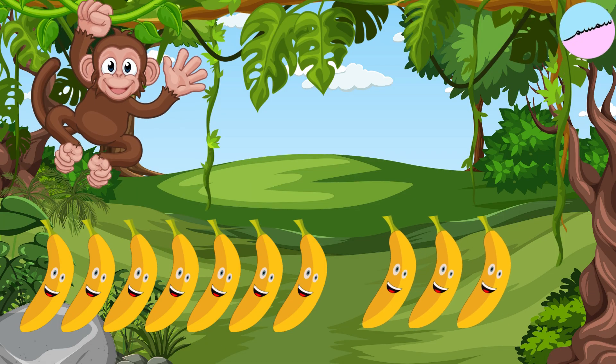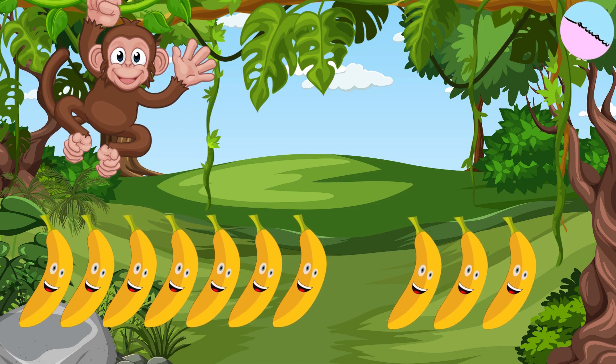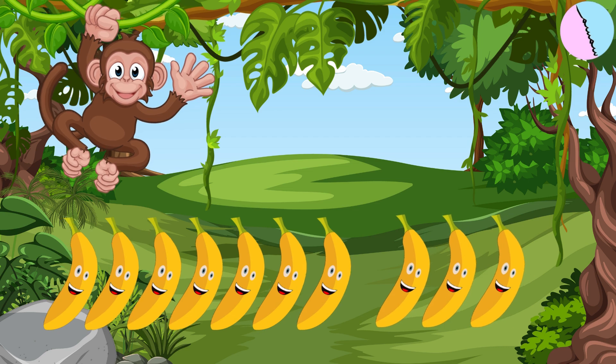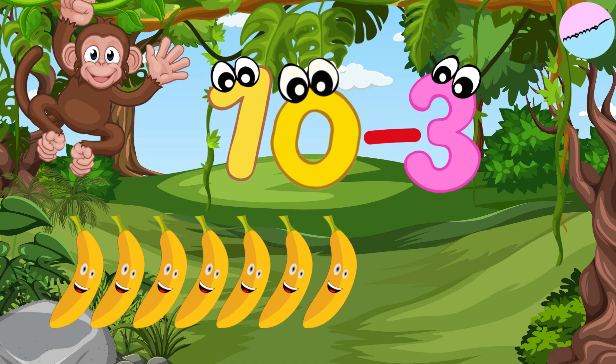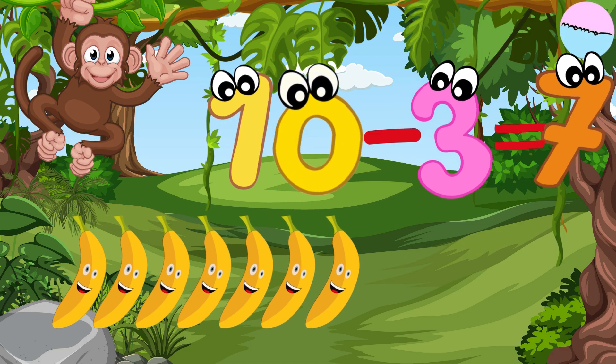The monkey finds ten bananas in the jungle. He eats three bananas because he's hungry. How many bananas are left? Ten bananas minus three bananas equals seven bananas.